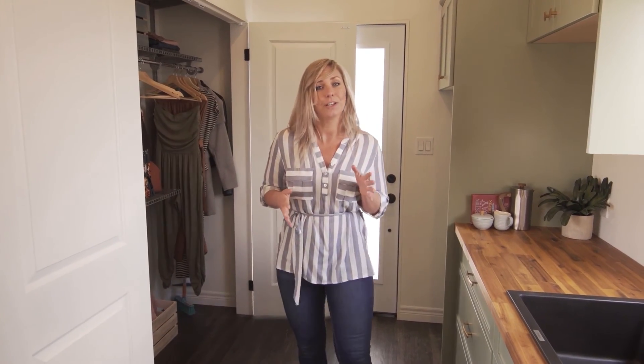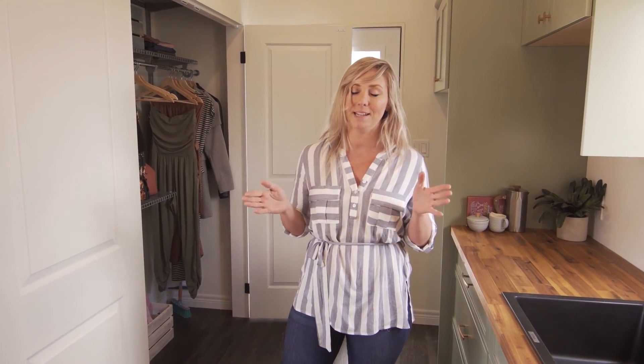Thanks so much for joining us on our tour of the Nest. If you have any questions or need more information, please don't hesitate to contact us. Thanks for tuning in with Joanna and I today. Remember, I'm Daniel Ott and this is Upsize Down, where we turn housing on its head.